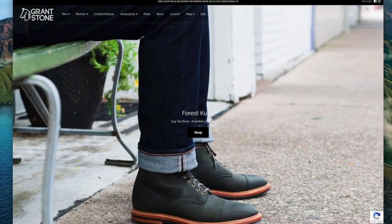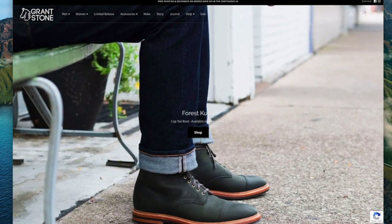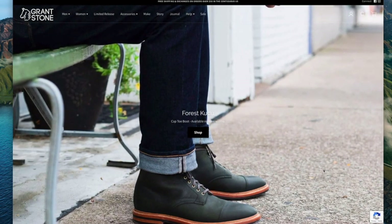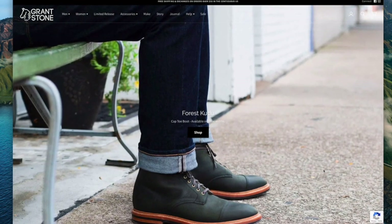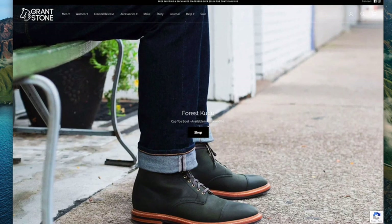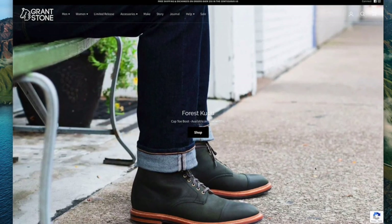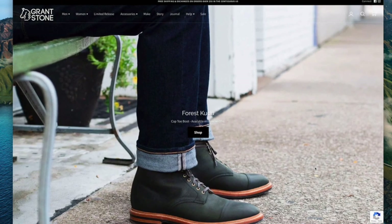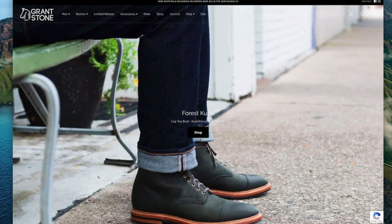Here is the Grant Stone website's homepage. Before we get started, I just want to make very clear that I am not sponsored by Grant Stone. I don't have any partnership deals with Grant Stone, so I don't actually have anything to do with the brand, except it is one of my favorite brands. And I do like the makeups of the boots that they put out, particularly some of the newer ones I've been told about.